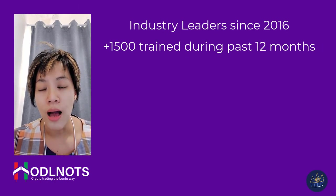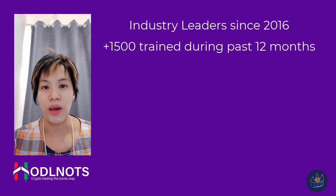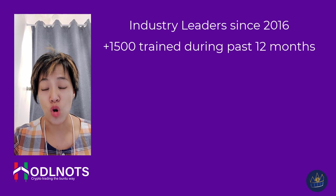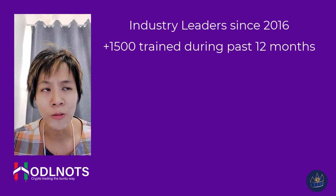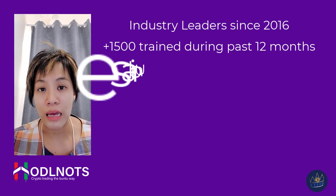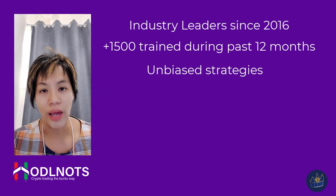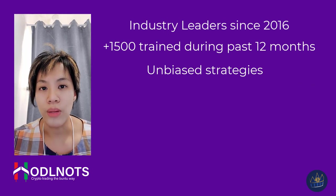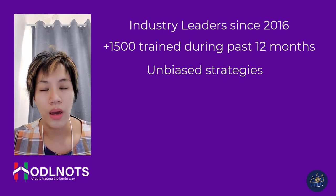I come from a technical analysis background, and at one point I thought to myself that I really wanted to know what sculpt trading was like, so I signed up for the Holdenauts course. I have to say that it's completely changed the way I trade — it's completely overhauled my trading method.